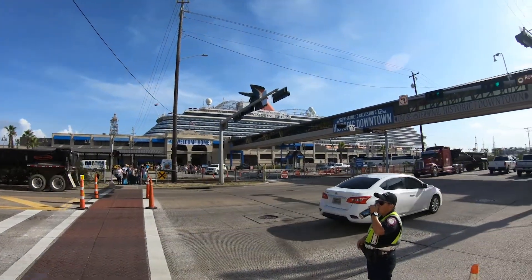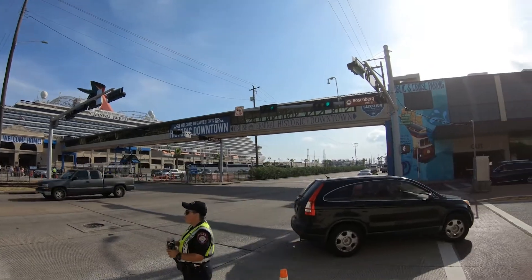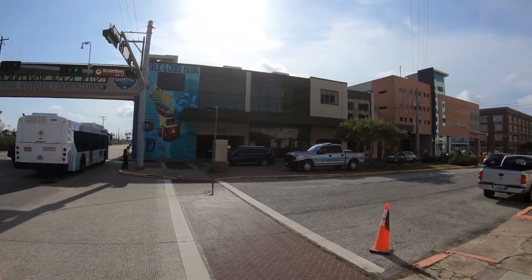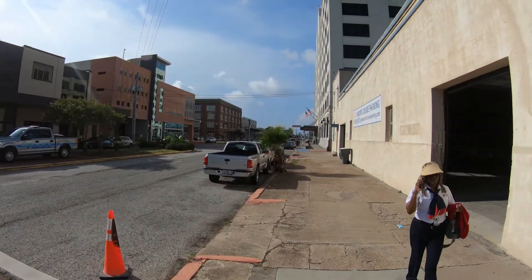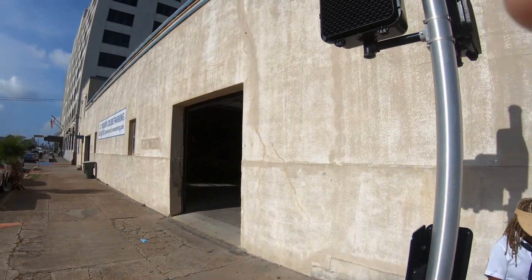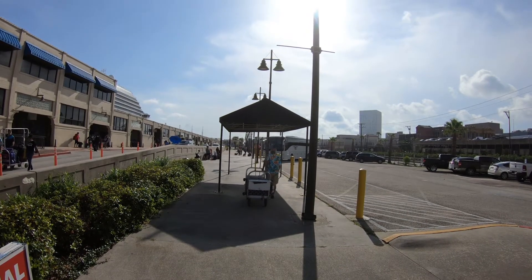So here's the port at Galveston. You can see the Breeze right there, and right across the street where I got dropped off by my Uber, you have a couple of parking garages where you can park for reasonably priced parking. There's one on either side of the road. I'm going to show you the prices — I took a picture out front of one of them. Pretty reasonable: $90 for the five-day cruise we were on. I think if you go out of Long Beach it's more like $25 a day, so it's cheaper than Long Beach.